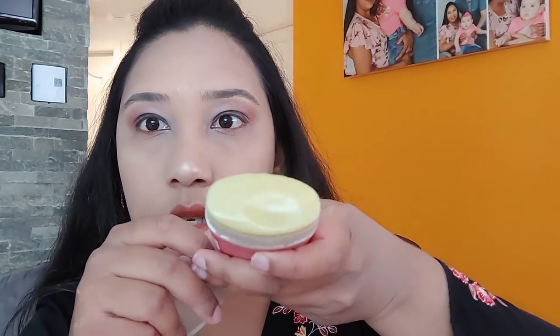It's very hydrating — you can see that. Not bad at all.